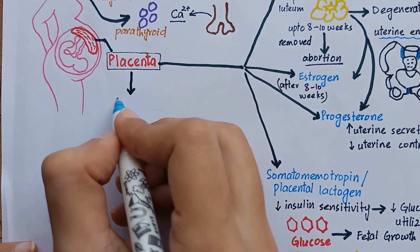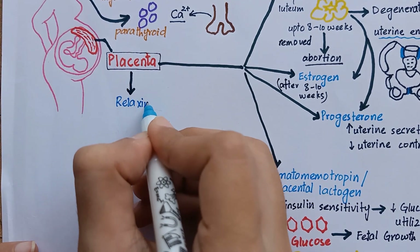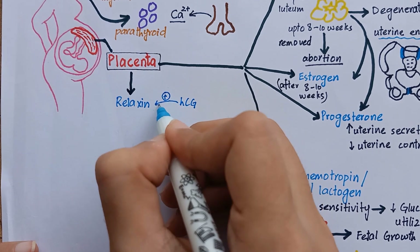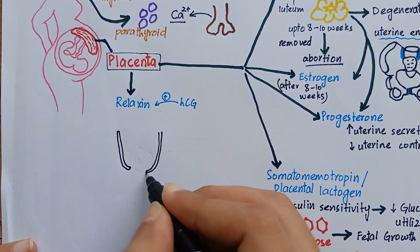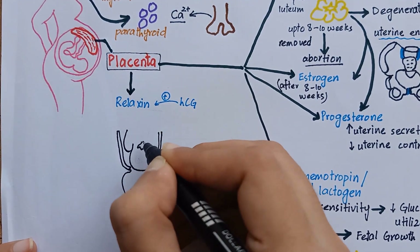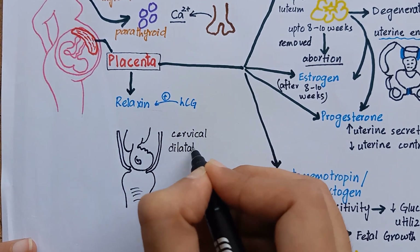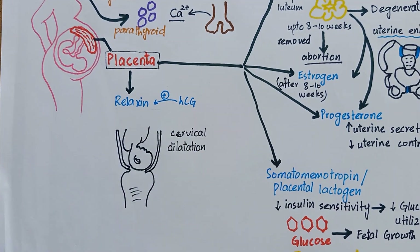There is a hormone called relaxin which is secreted by the placenta. The secretion of relaxin is also stimulated by HCG. Relaxin softens the cervix at the time of delivery. It also serves as a vasodilator, contributing to increased blood flow to various organs.